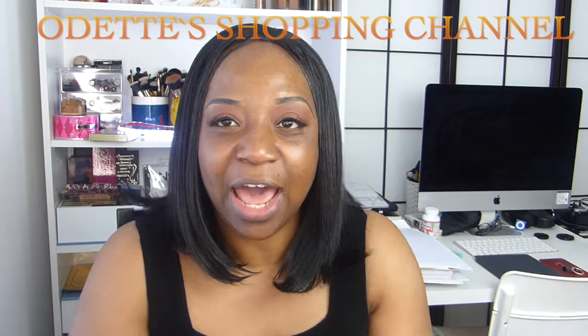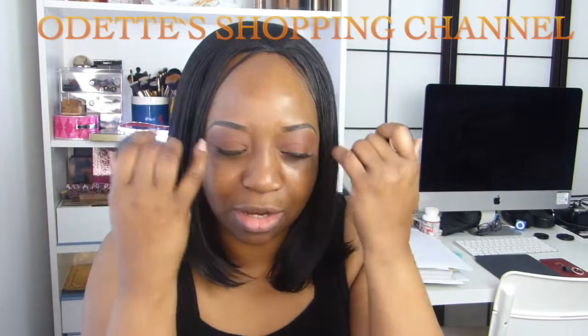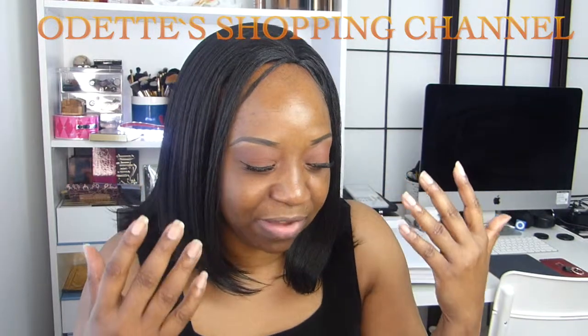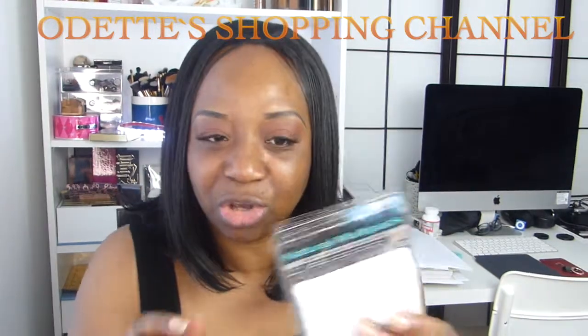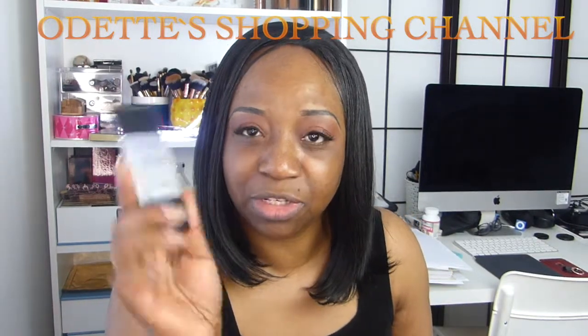I've already done my eyes. I used the Anastasia Beverly Hills Brow Pomade in Ebony, and this is the NW40 concealer under the eyebrows. I'm trying to tweak them a little bit differently now to make them suit my face. I've got my lashes on and these are from Dell Whispers — I got these from Amazon, I buy them all the time.